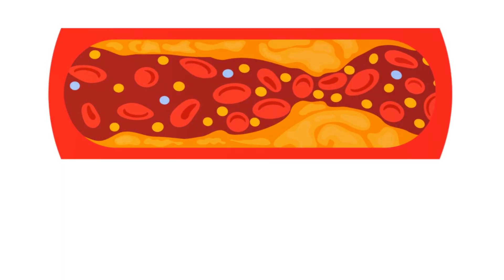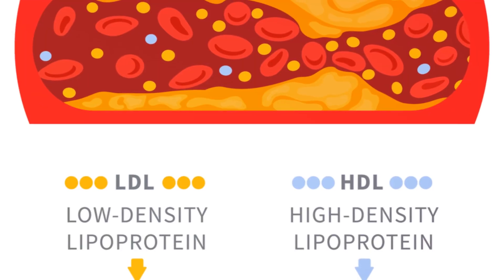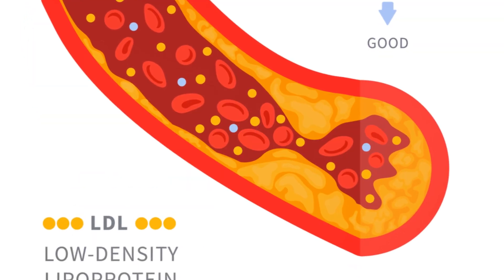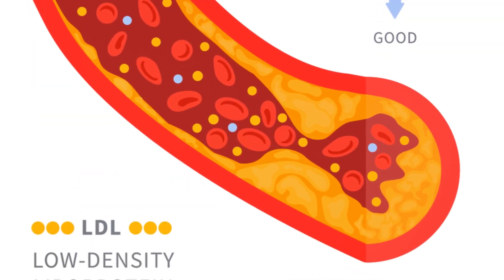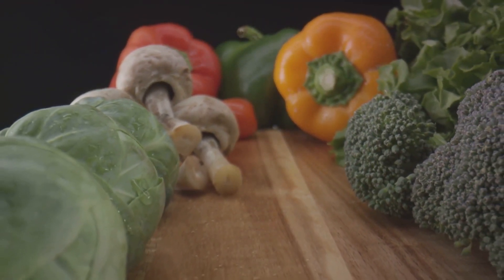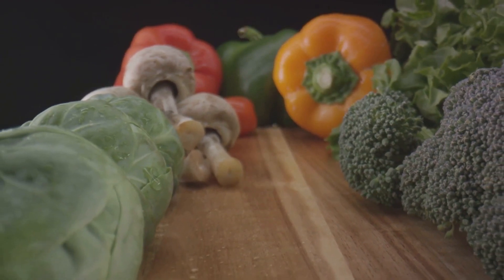Another important factor is the type of cholesterol in your blood. LDL, often known as bad cholesterol, can build up in the walls of your arteries, making them hard and narrow. On the other hand, HDL, or good cholesterol, carries cholesterol back to your liver, where it's flushed from the body.